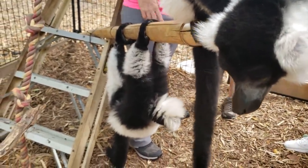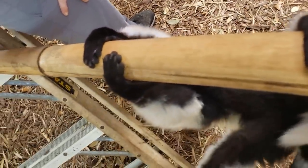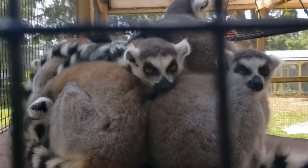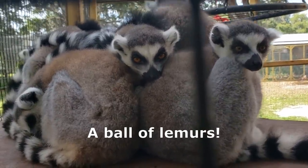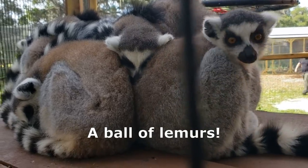Their tails are for balance only — they're not prehensile, so you won't find them hanging by their tails. That's a ball of lemurs — they congregate for safety and warmth.